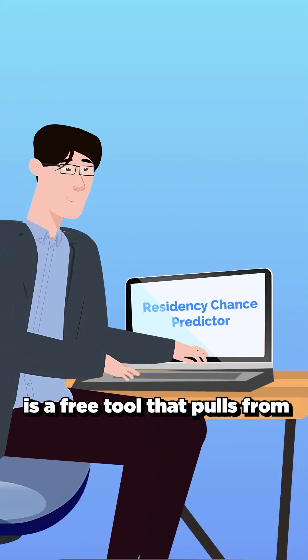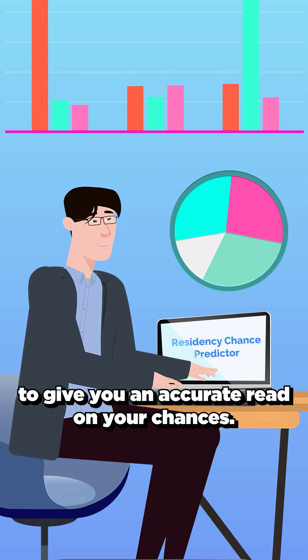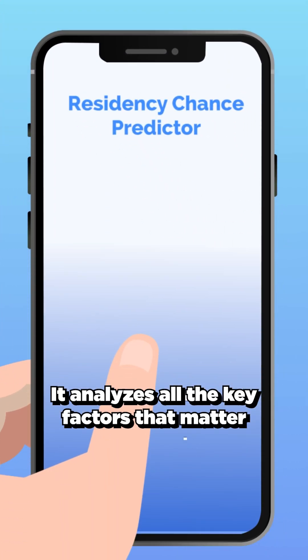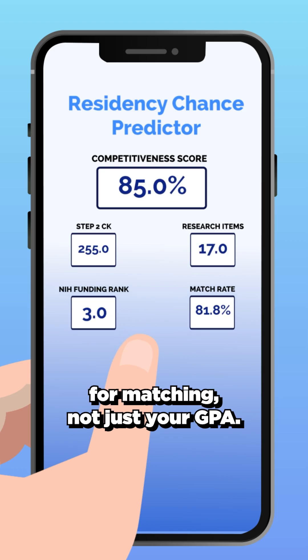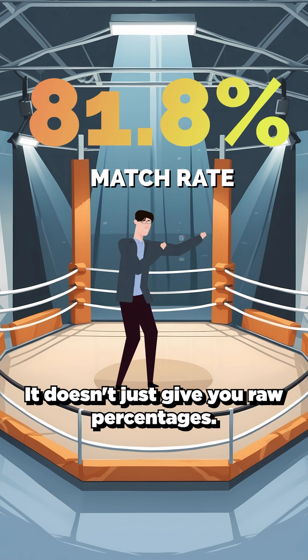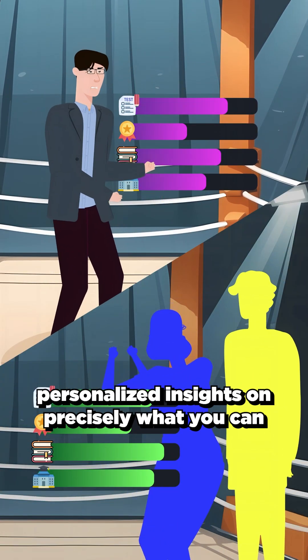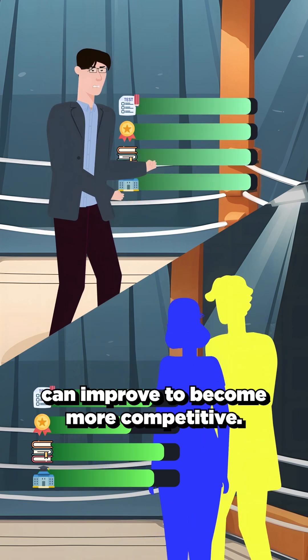The Residency Predictor is a free tool that pulls from official NRMP data to give you an accurate read on your chances. It analyzes all the key factors that matter for matching, not just your GPA. But here's what makes it powerful: it doesn't just give you raw percentages. The tool compares your stats against national averages and provides personalized insights on precisely what you can improve to become more competitive.